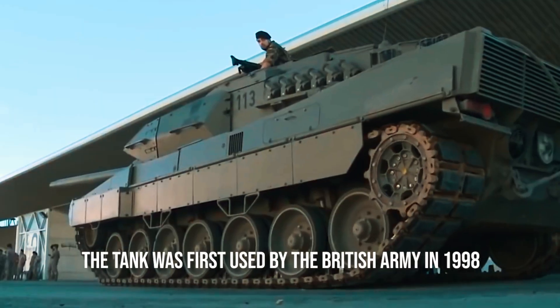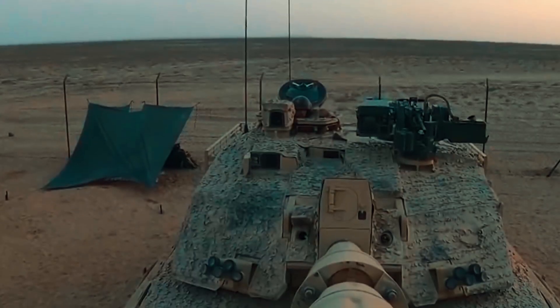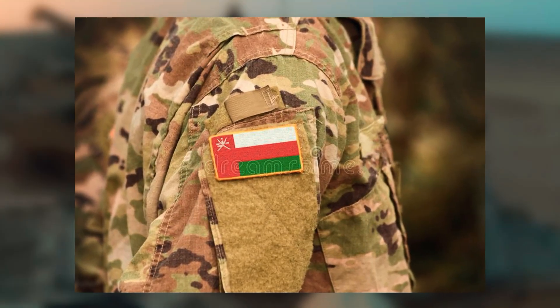The tank was first used by the British Army in 1998, after a production delay, and the last one was delivered in 2002. Oman received a Challenger 2 export as well.